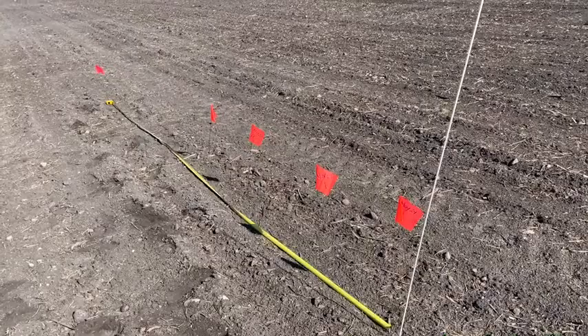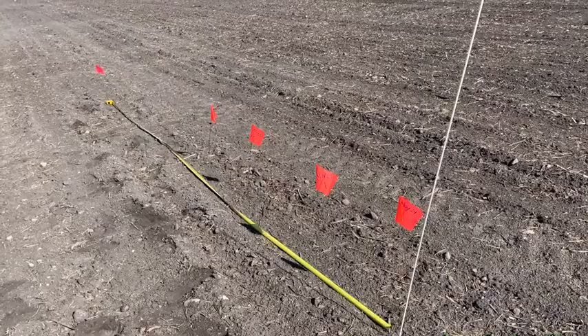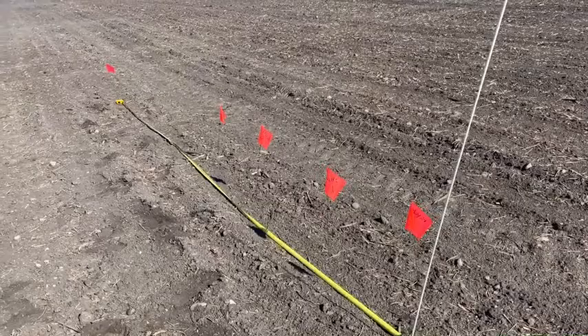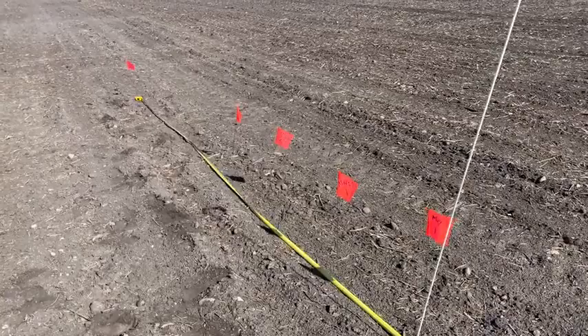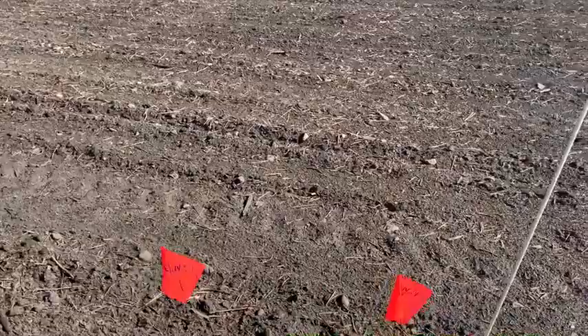What you do to start your own emergence trial is to get a tape measure, a flag, and a marker — and some pin flags or stakes are good too. Depending on your row spacing, you'll measure out a one one-thousandth of an acre. For 30-inch rows, I measured out 17 feet, five inches, and go along that row and mark all of the corn that has popped out. There are only four that have emerged along this row, and I'll come back tomorrow and mark my second day of emergence.